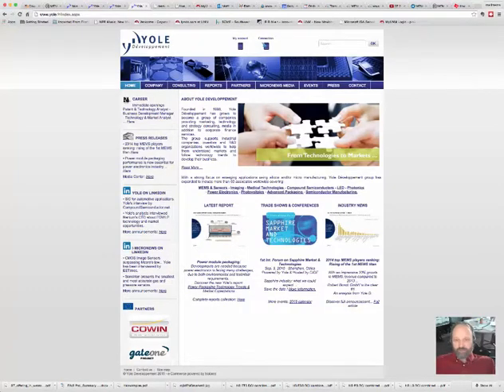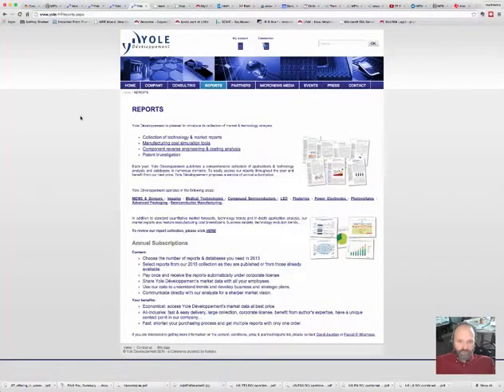One of the best resources I found online is from the Yole Development Group. They study MEMS markets and look at all the different devices made on the planet. Their home page is www.yole.fr — FR stands for France. They're based out of France and all they do is market research. They have a page of reports which are very interesting. The report summaries have a lot of information and they sell full reports, usually several hundred pages long, but the summaries are great — you get a good feeling for what the markets are looking like.